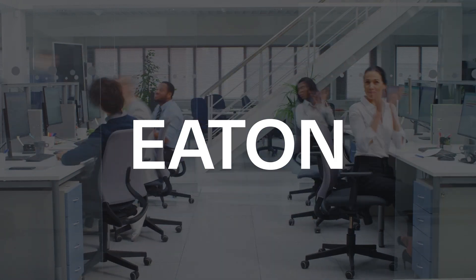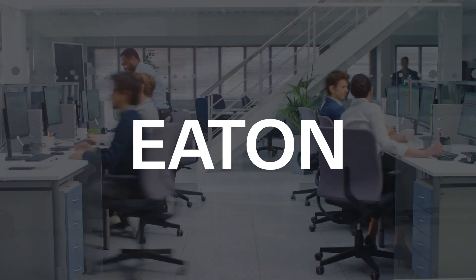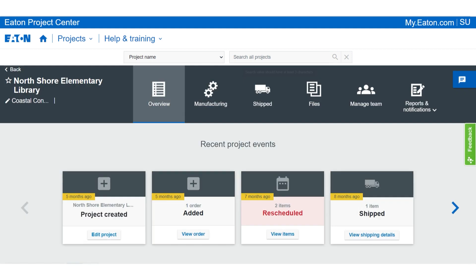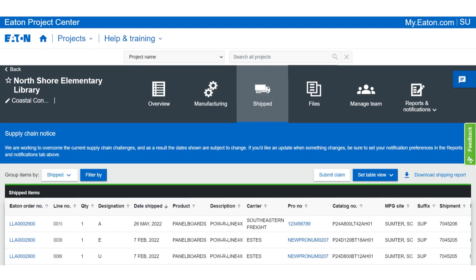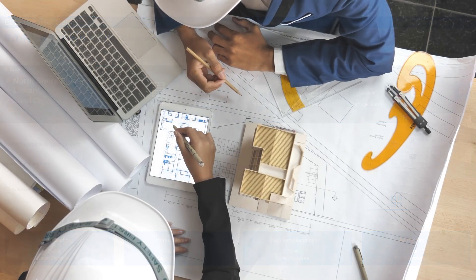Eaton is investing in a future where our partners and customers will save time, with digital tools and information just a click away. Eaton Project Centre is a collaborative, self-serve digital platform to easily manage and track electrical orders.